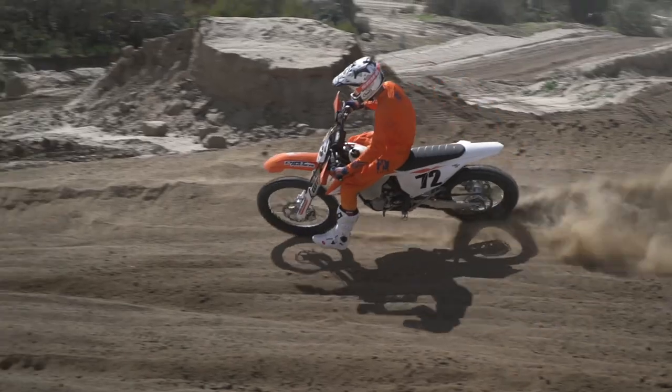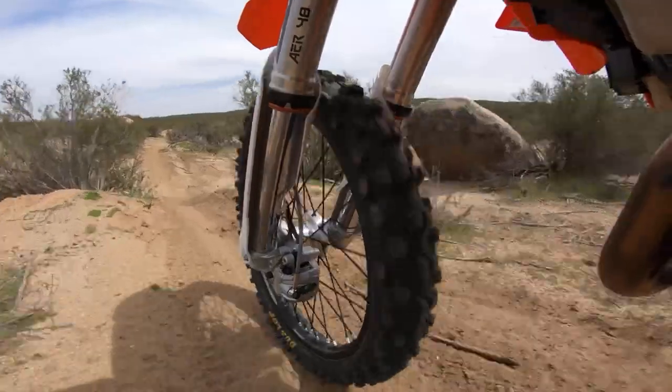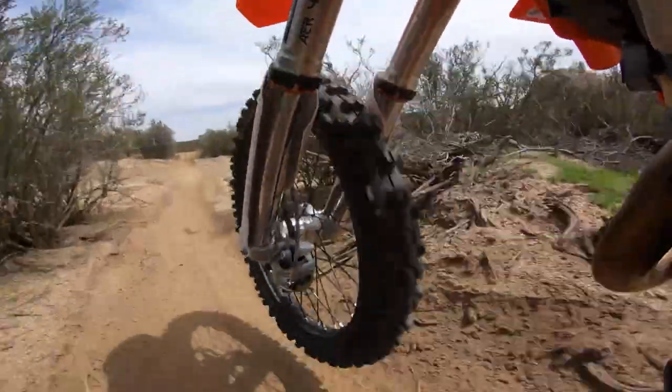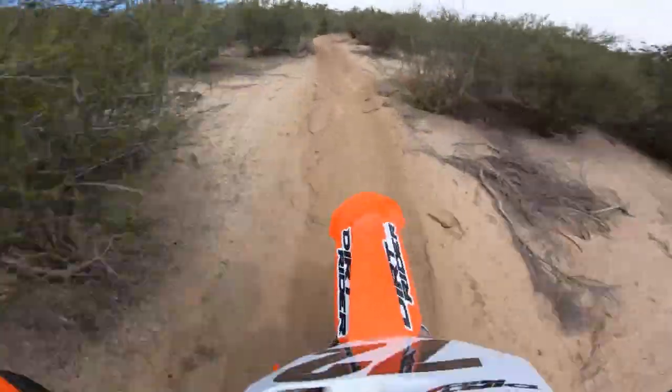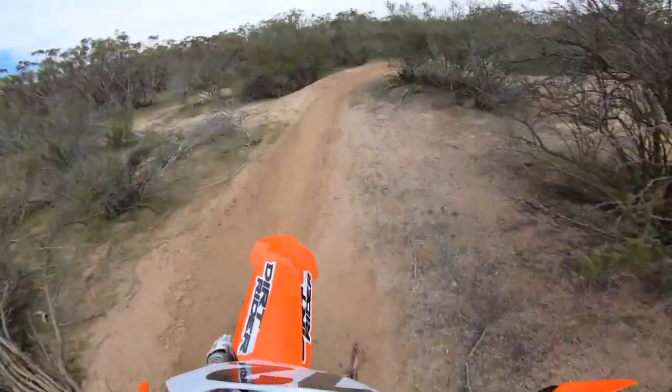The reasons why it should have won are that it has a powerful yet easy-to-ride engine, a nimble handling chassis, the strongest brakes, a hydraulic clutch, and is tied for the lightest bike in the test. It's also pleasantly quiet.